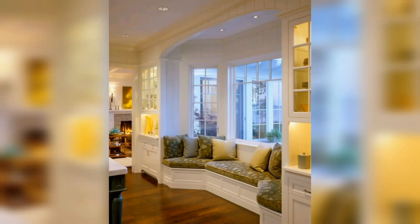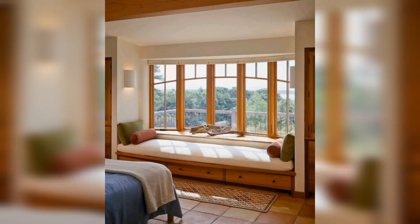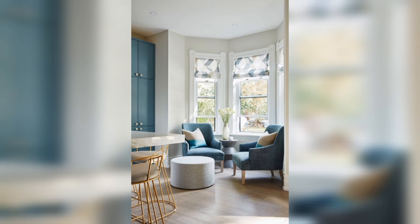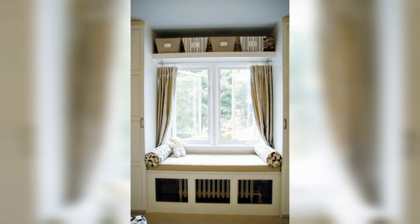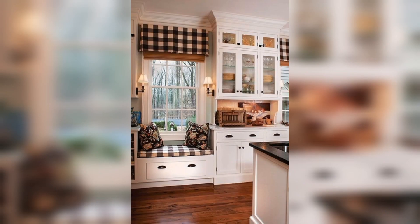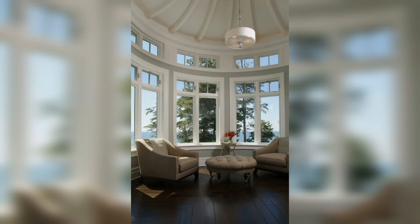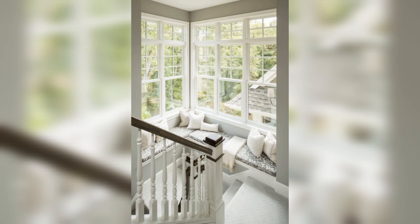Asalaamu Alaikum guys, welcome back to my Trendy Decor YouTube channel. I hope you are all well. Today I have brought you some trendy design: 50 things you should know about window seats. A window seat is a unique piece of built-in furniture that deserves its own category, from their origins to the modern window seat ideas of today. Here are 50 things you should know about window seats.